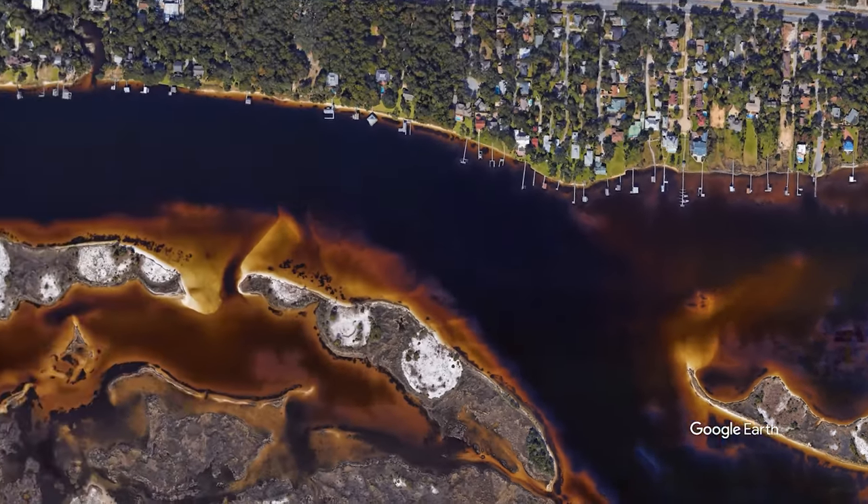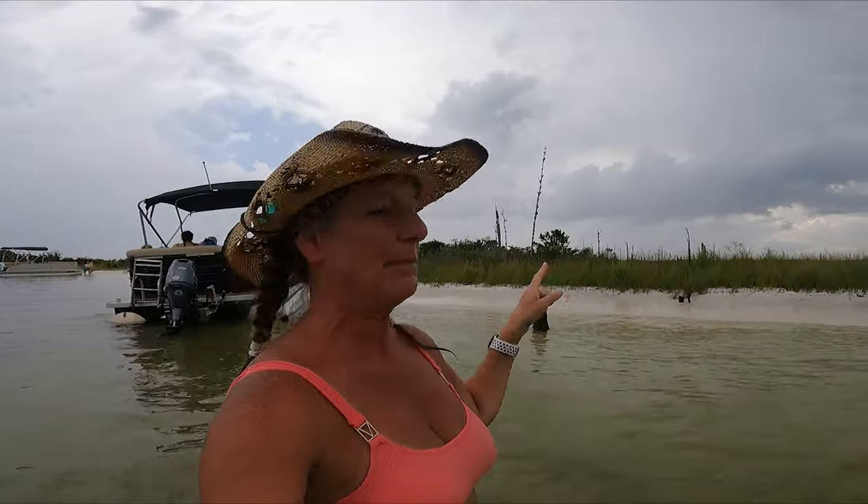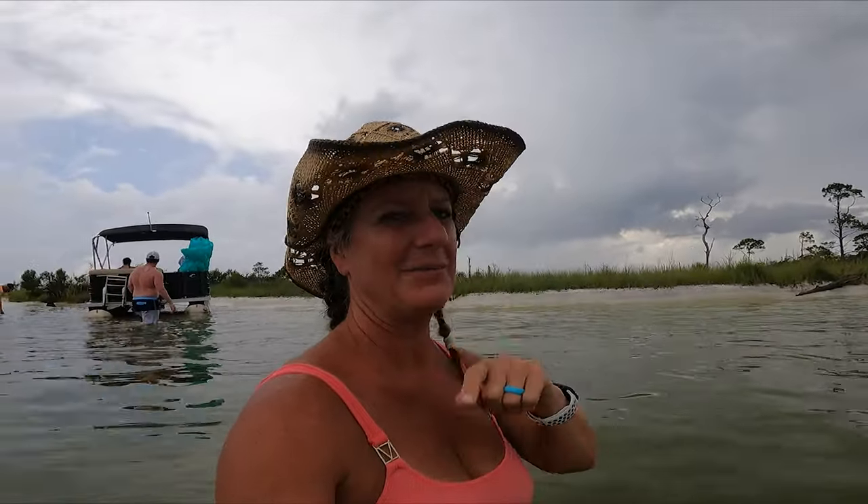I told you to stay to the end for the locals' secret spot. Now, maybe I shouldn't tell you because it's so cool and private — but here it is: if you go west toward Fort Walton on the back waterway, there's a series of islands, and you can just beach out there and enjoy it to your heart's content. The place where we rented our boat said this is where the locals hang out. So if you're not into Crab Island, or you want a private beach all to yourself, come down this side.